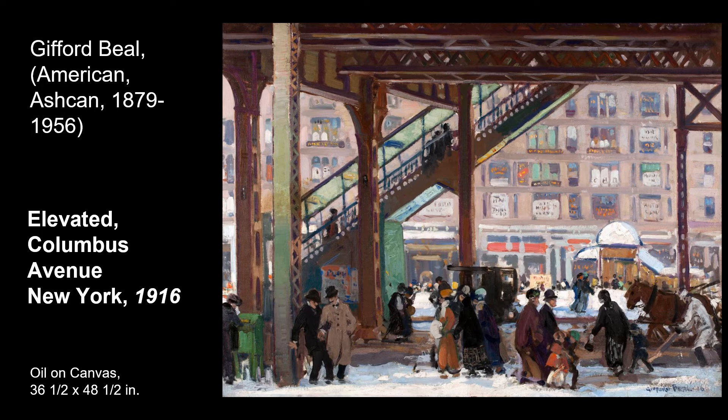Ashcan painting often feels a bit grungier and sometimes dirty. This painting by Gifford Beale titled Elevated, Columbus Avenue, New York is a perfect example of this. Imagine New York City in the early 1900s busy with people, trains, skyscrapers, and factories, plus horses still being used for transportation. There isn't any nature depicted in this painting — it's all city with metal beams and brick buildings. It's a cold, snowy time of the year, but even the snow doesn't look clean and bright because of all of the people and horses walking through it.